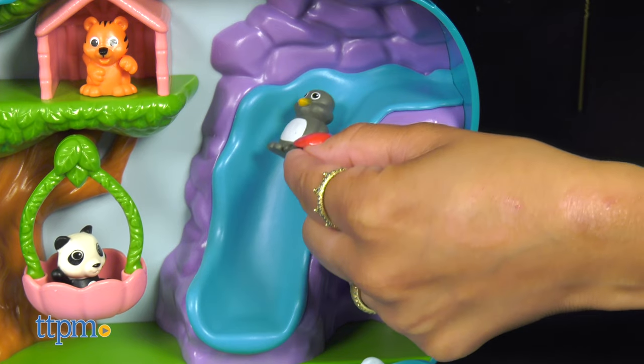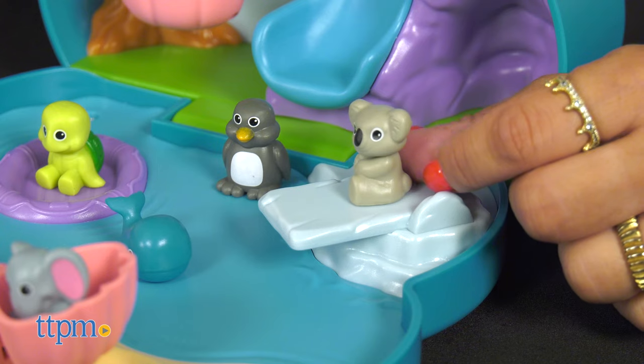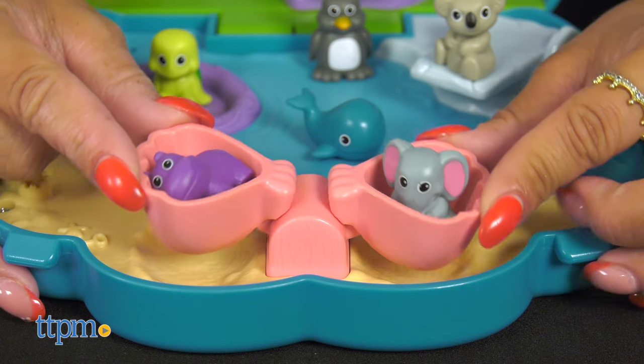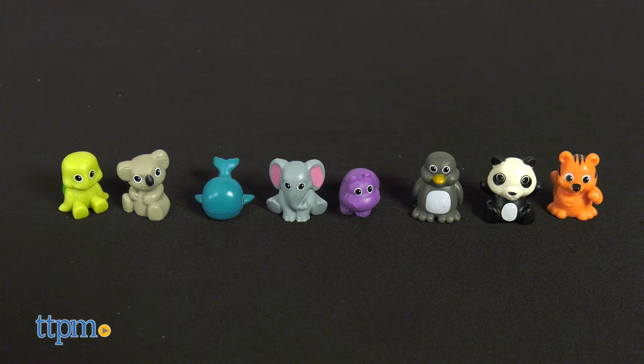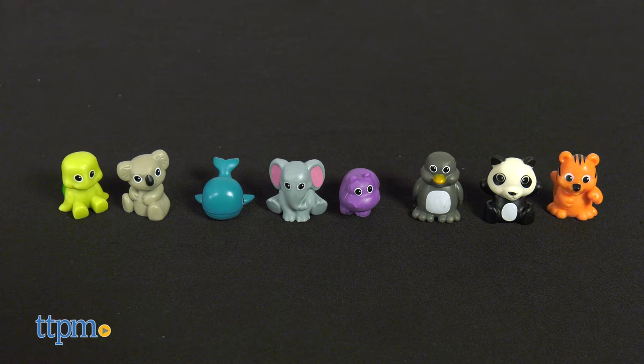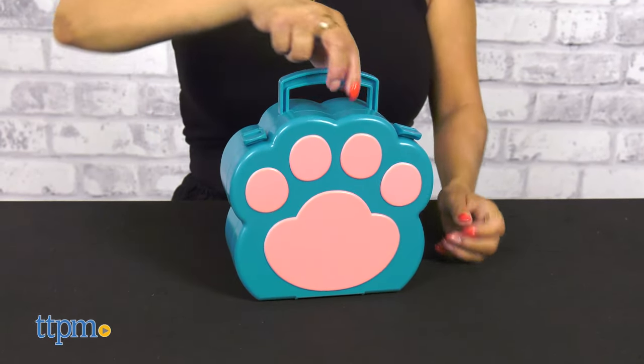This set features six unique play areas including a water slide, tree house, raft, and diving board, plus a real working seesaw and swing, which are all built right into the case. On top of that, you get eight adorable animal friends. It also comes in a handy paw-shaped carrying case to make traveling with this set easy.